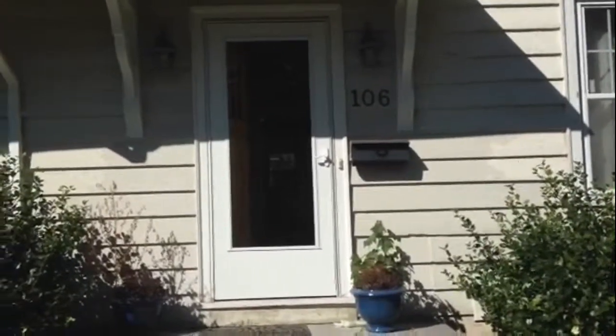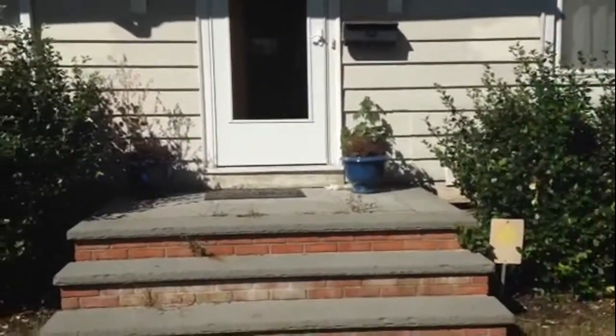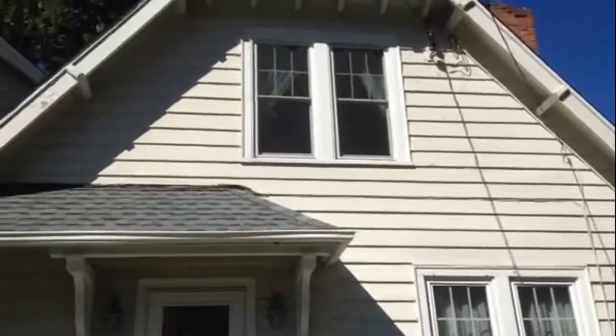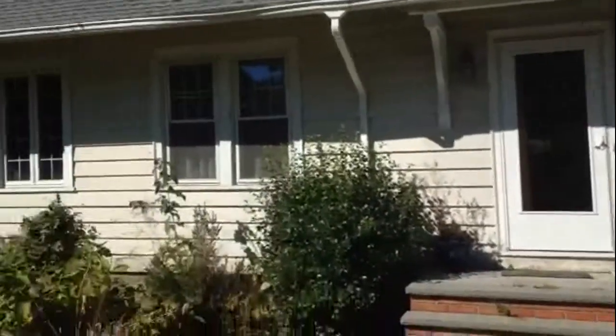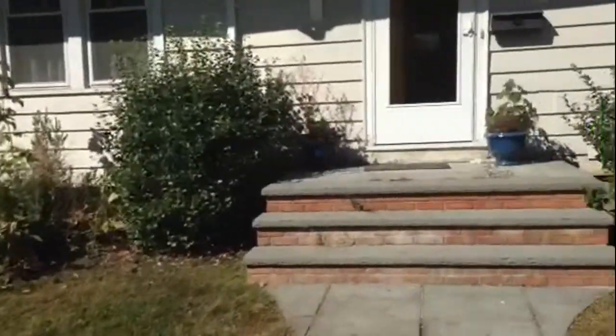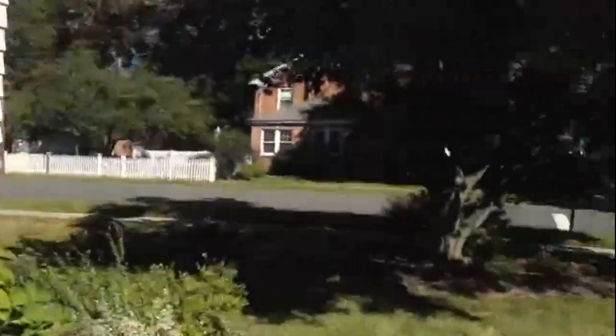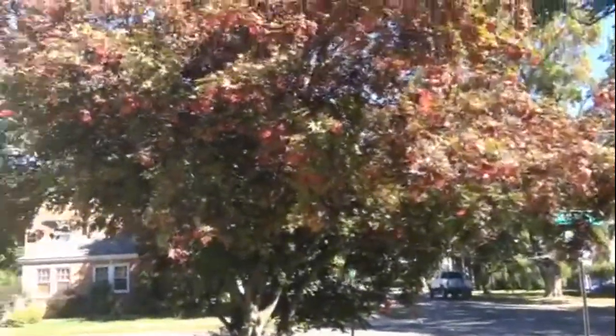This is a marketing video for 106 Preston Street in Windsor. I'm starting on the outside of the house, with a lot of nice shrubs and mature trees.